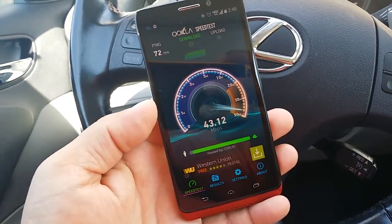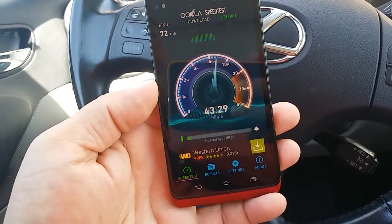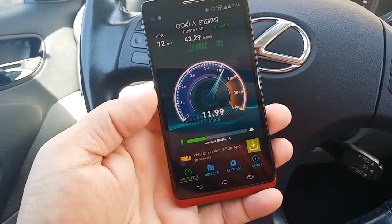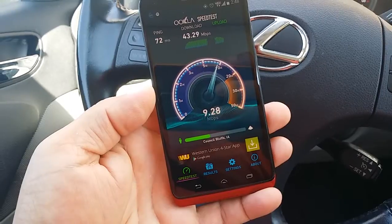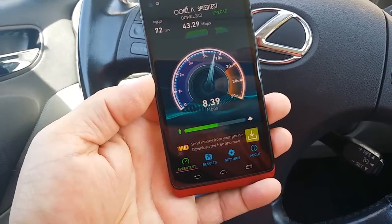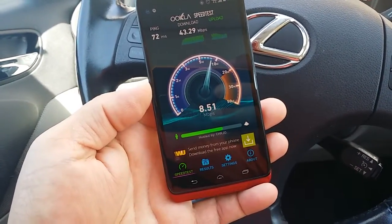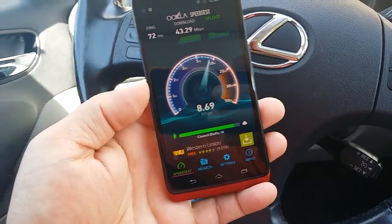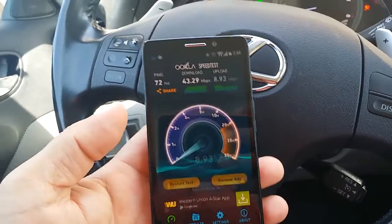As you guys can see, these are crazy results here — 43, 44 megabyte download, and the uploads are above 10, about 12 megabytes. That's a lot for upload and for download.